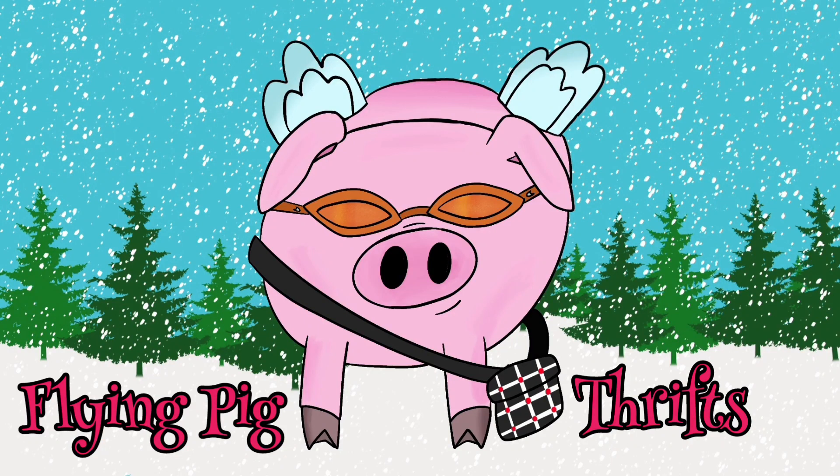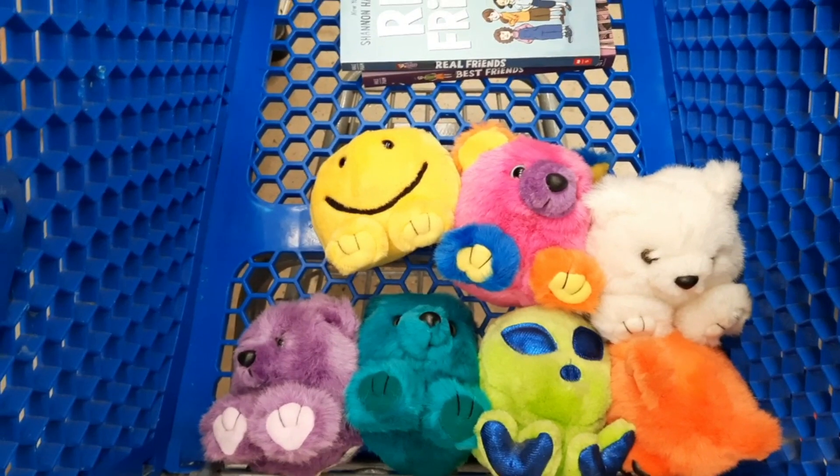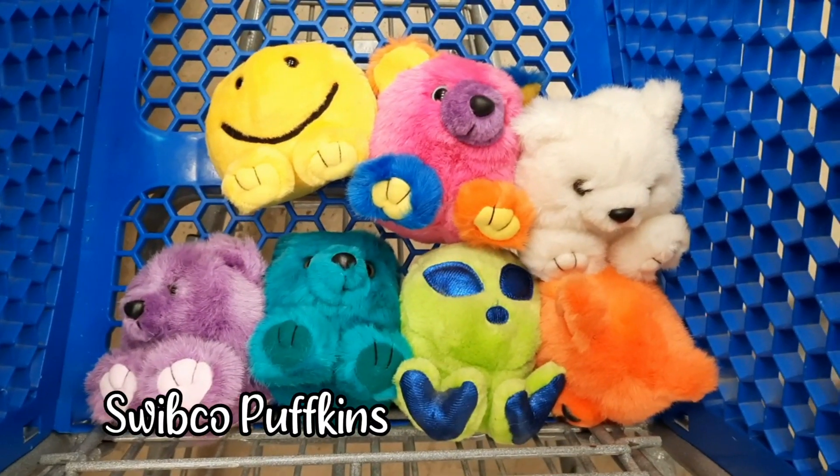Hi there. Today you are going to join Jimmy and Jenny and myself as we all went to the big Goodwill as a family.